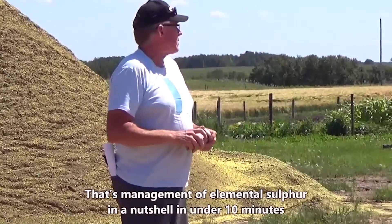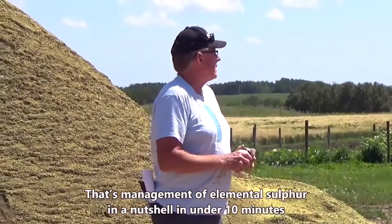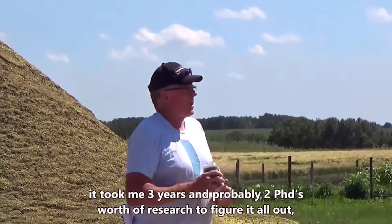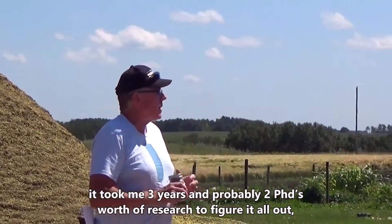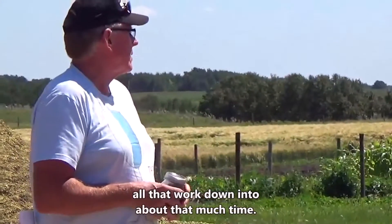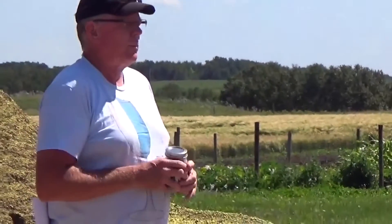That's management of elemental sulfur in less than ten minutes, in a nutshell. It took me three years and probably two PhDs worth of research to figure it all out, but that was a long time ago and I can boil all that work down to about that much time.